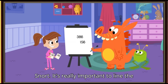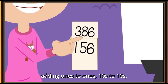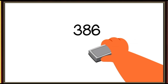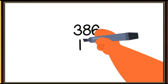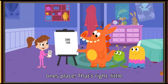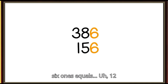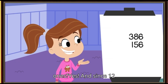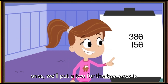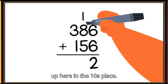Snort, it's really important to line the numbers up so that we're sure that we're adding ones to ones, tens to tens, and hundreds to hundreds. So where can we start adding? The ones place! That's right, little monsters. Six ones plus six ones equals... twelve ones? Yes. And since twelve ones is the same as one ten and two ones, we'll put a two for the two ones in the ones place and put a one for the ten up here in the tens place.